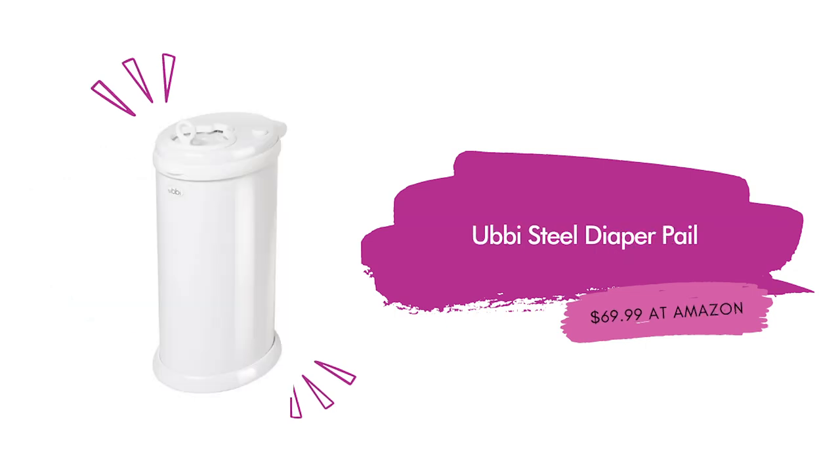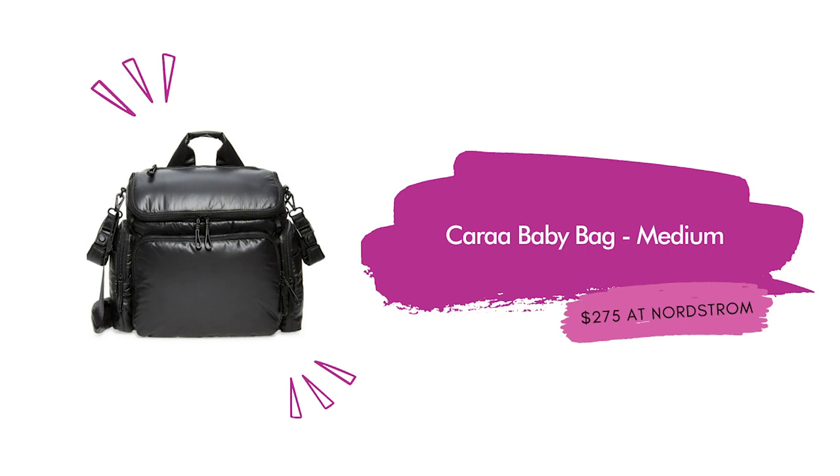Ubbi Steel Diaper Pail — Kirsten swears by this, she says it is amazing — $69.99 at Amazon, comes in 11 different colors and designs. The steel odor-blocking diaper pail uses standard 13-gallon kitchen bags, which makes it much more effective because you don't have to buy special bags for it. Next, the Kara Baby Bag in medium for $275 at Nordstrom — made from a cloud-like, waterproof, and easy-to-clean nylon. This bag can be worn over the shoulder or on your back like a backpack. Also available in a large size for $20 more at the Kara website.